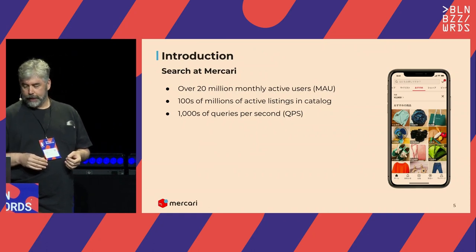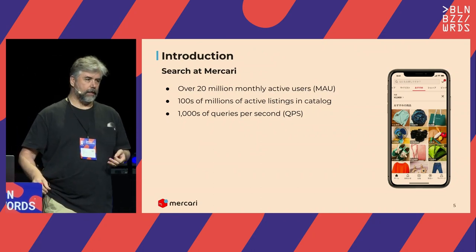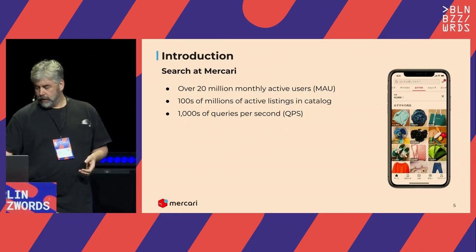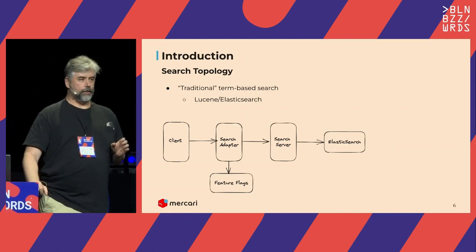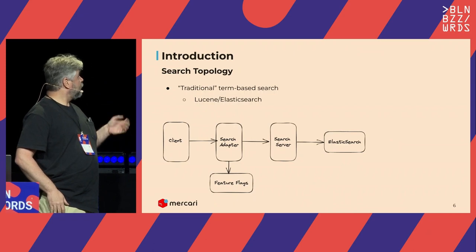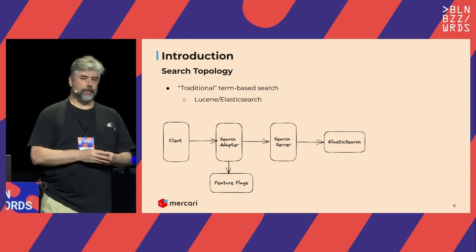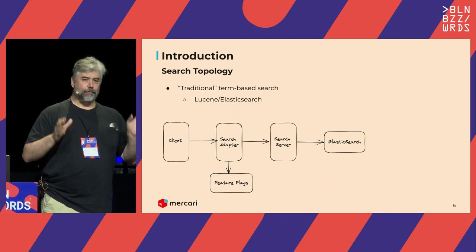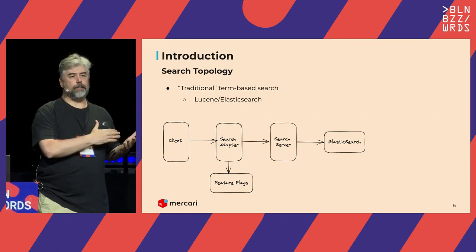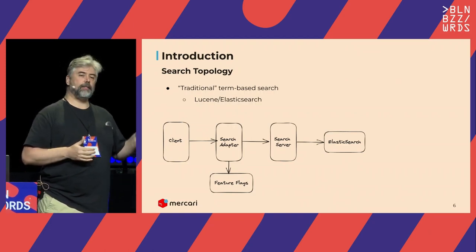We have 20 million monthly active users, hundreds of millions of items in our catalog, and we get thousands of queries per second. This is a very simplified diagram of our topology—our search architecture. One thing you can see is it wasn't designed for ML. Our company was founded 10 years ago, and we've spent a long time optimizing the case of getting results from Elasticsearch very quickly and returning them to the user.